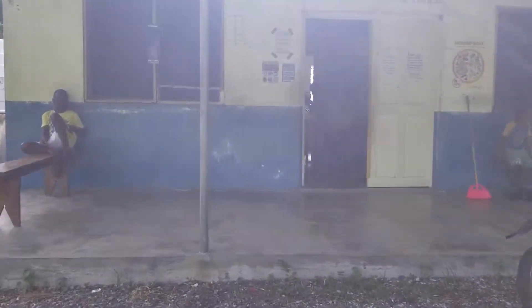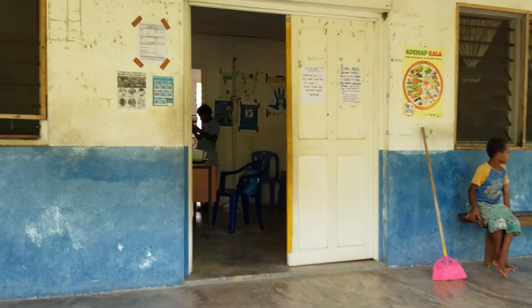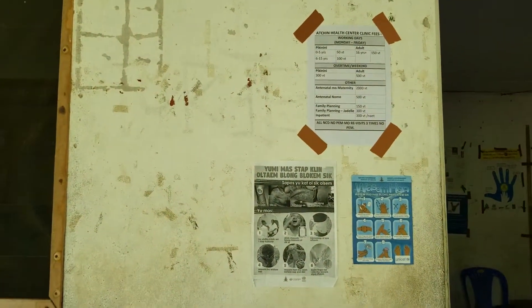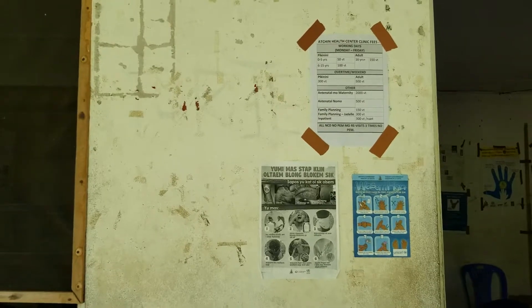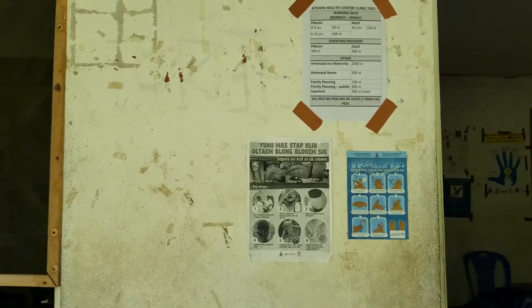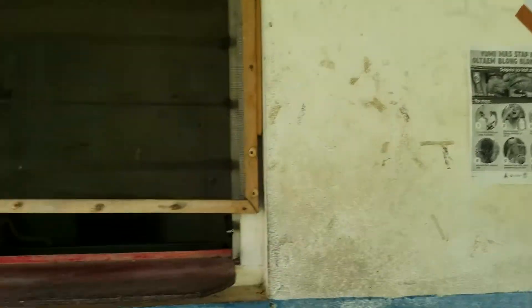This is the clinic. This here is kind of where we post our schedule — usually we have one printed, but the paper came out and we haven't printed it yet. We do have a set schedule: Mondays are NCDs, Tuesdays are kids, and Wednesdays are for moms in family planning.